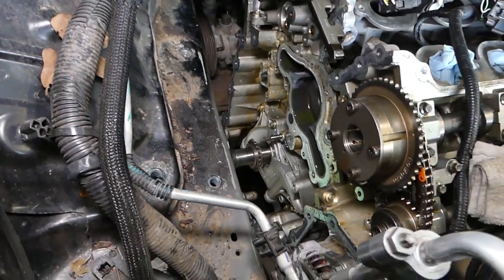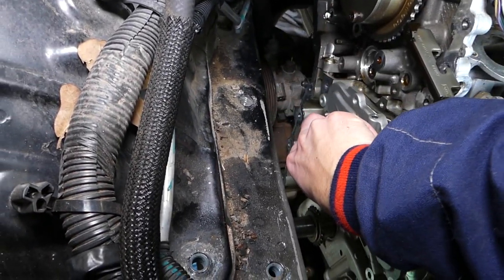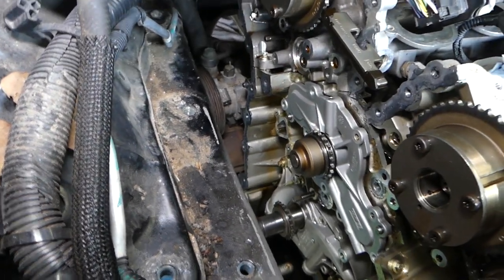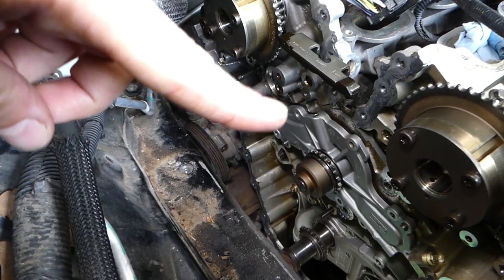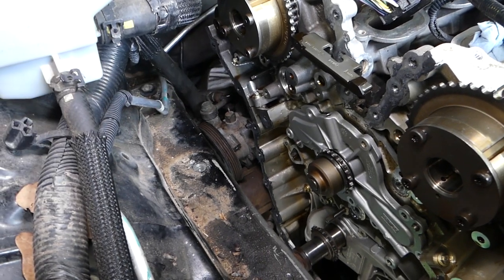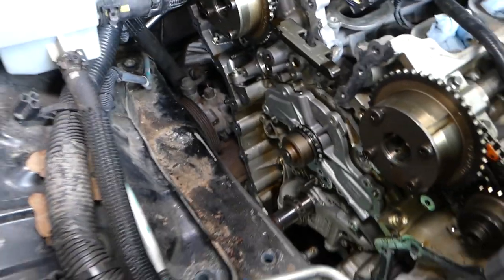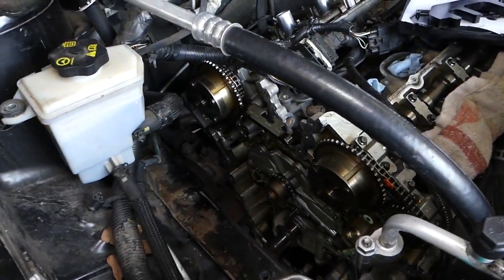Now, that water pump is in a ridiculous place in my opinion, though there's probably a good reason behind it. It's a timing-chain-driven pump, which means the pump is inside the engine — it's not on the outside like other vehicles.